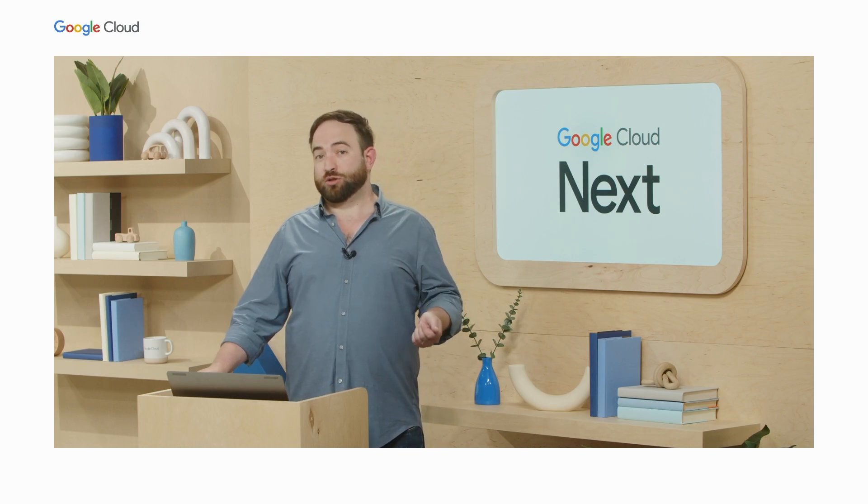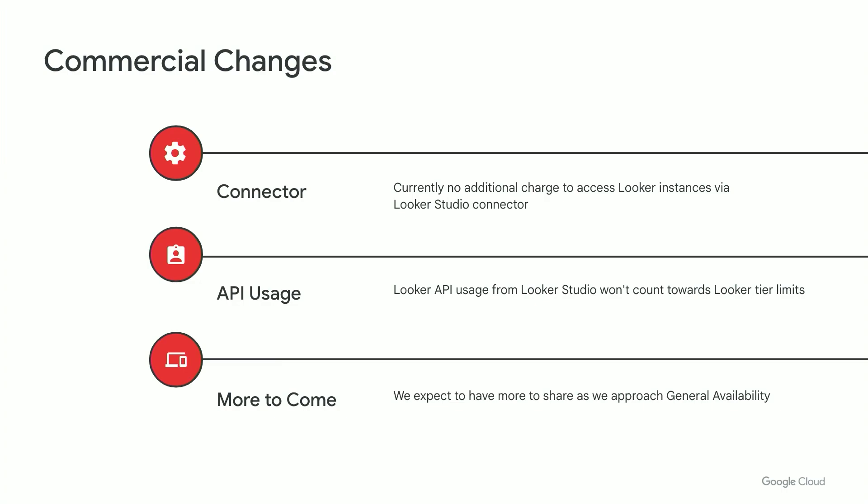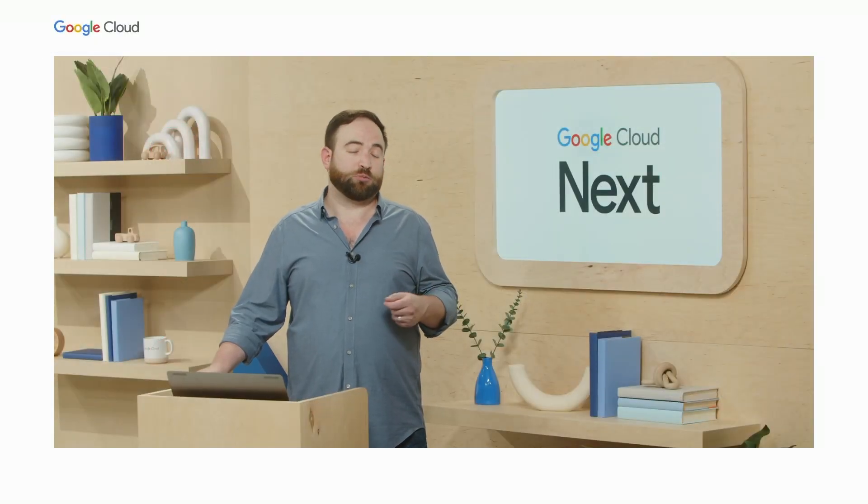We're also rolling out two changes to Looker Studio to better represent the Looker model. We're expanding our limited support for field hierarchies to help keep things organized with those big Looker explorers, so you'll be able to see your fields organized in the usual ways with views, group labels, and dimension groups. Additionally, while the data source object in Looker Studio has always had a concept of field descriptions, we're surfacing those descriptions in more places in the UI for easier access. On the commercial side, the connector itself is currently available at no charge, and Looker API usage from Looker Studio won't count towards Looker tier limits. We expect to have more to share on the commercial front as we approach general availability.